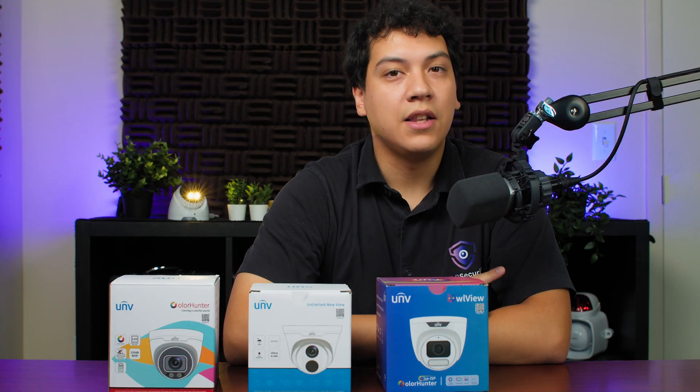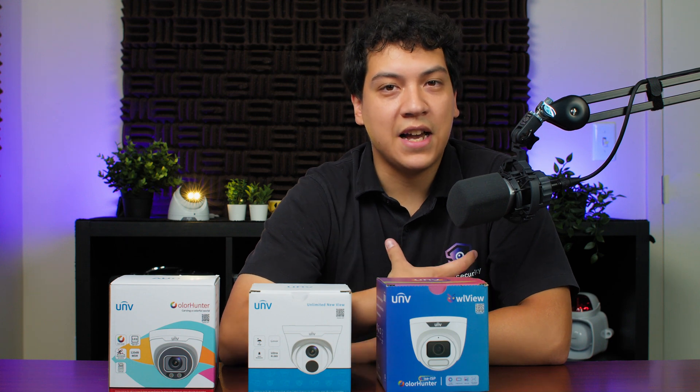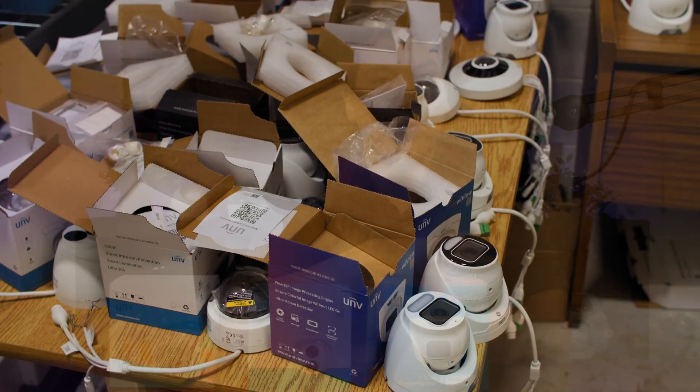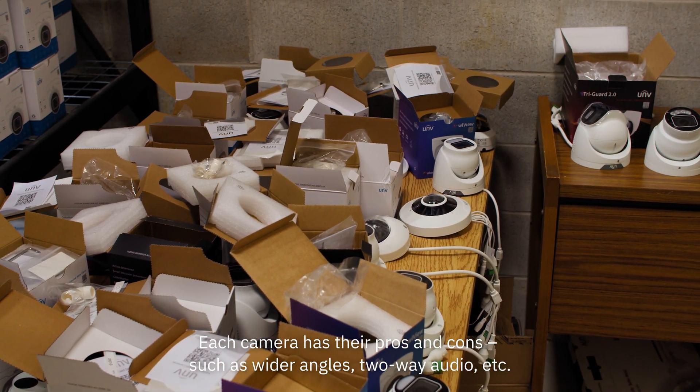So with that out of the way, let's start testing the cameras. I'll be sorting these tests in order from worst to best in terms of low light performance. That's not to say that the cameras at the beginning of this list are bad overall, just that they're not good in low light situations.